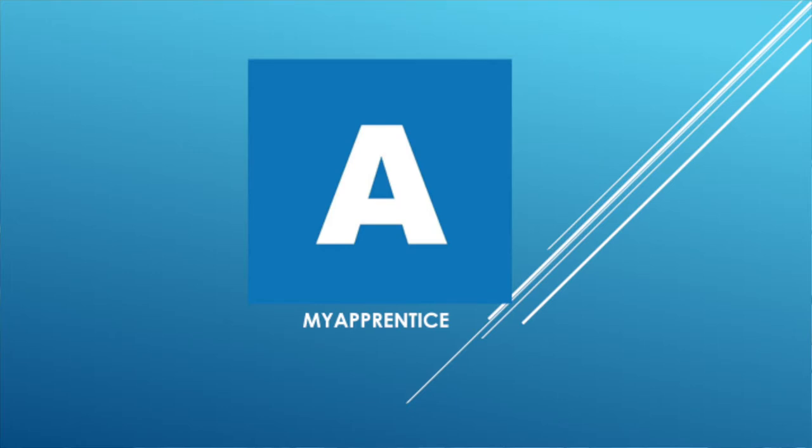My name is Mitchell Harp. I'm the Dean of Apprenticeships at Trident Technical College in Charleston, South Carolina. My team serves as an intermediary for the Charleston Regional Youth Apprenticeship Program, and I'm very excited to talk to you about a new tool that we're using as an intermediary to help our employer partners run their youth apprenticeship programs.